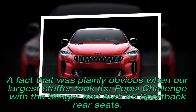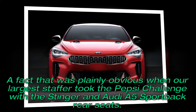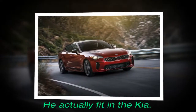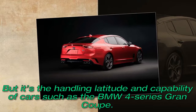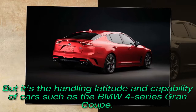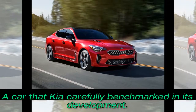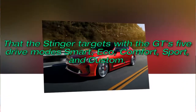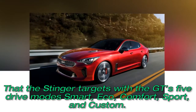Indeed, its interior volume is competitive with that of most mid-size premium players, a fact that was plainly obvious when our largest staffer took the Pepsi challenge with the Stinger and Audi A5 Sportback rear seats — he actually fit in the Kia. But it's the handling latitude and capability of cars such as the BMW 4 Series Gran Coupé, a car that Kia carefully benchmarked in its development, that the Stinger targets with the GT's five drive modes: Smart, Eco, Comfort, Sport, and Custom.